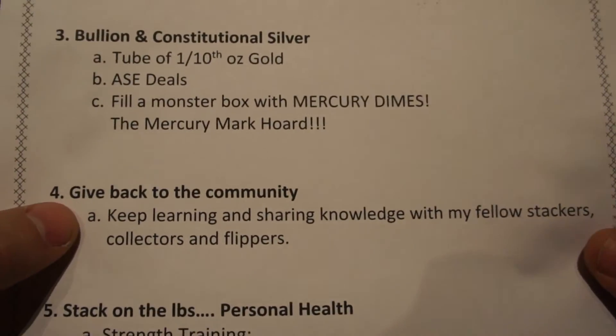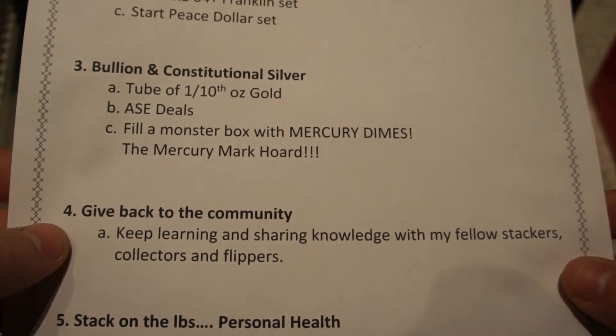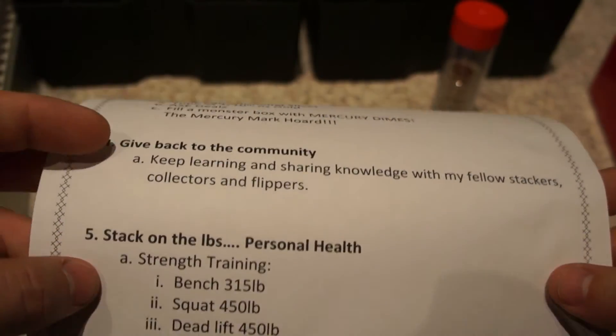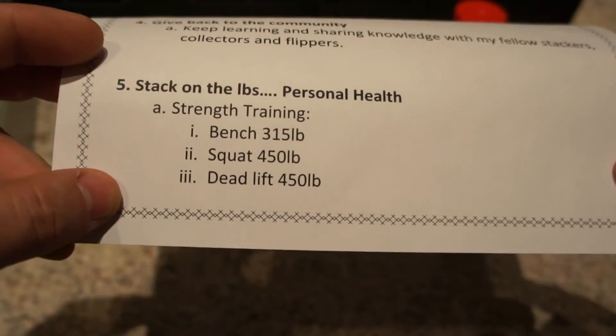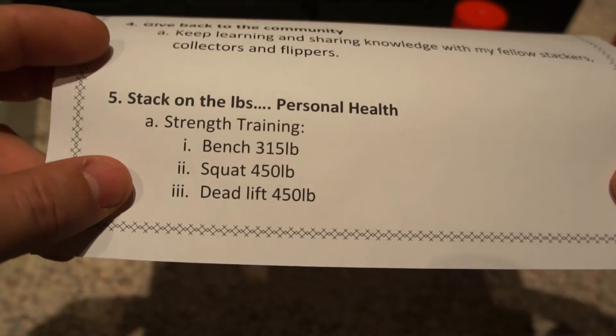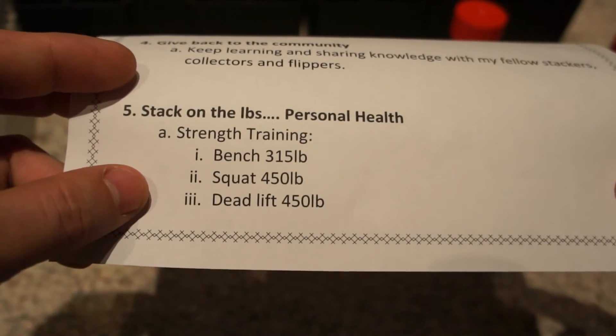I also have 'give back to the community' on here, plus keep learning and sharing my knowledge with fellow stackers, collectors, and flippers. And the last one — I updated my personal goal. I'm always an advocate of writing it down because I think it helps you hold yourself to it, and it's publicized here as well.